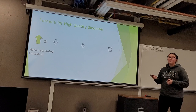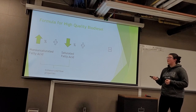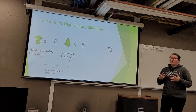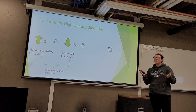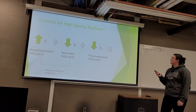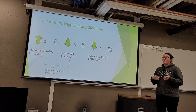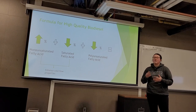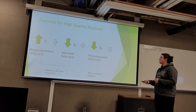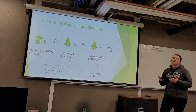The formula has three components. First, you want a high percentage of monounsaturated fatty acids. Second, a low percentage of saturated fatty acids — these two pair together to enhance cold flow properties, which relate to the ability of fuel to resist gelling in cold temperatures. You don't want your biodiesel gelling in your engine. The third component is a low percentage of polyunsaturated fatty acids, as a high percentage creates less oxidation stability and can impair fuel quality through the creation of unwanted species from the multiple double bonds.